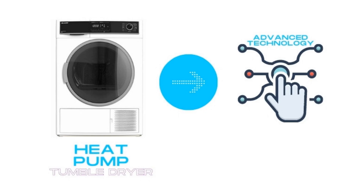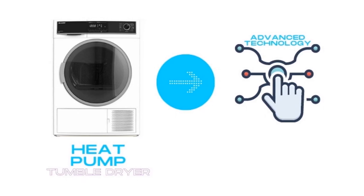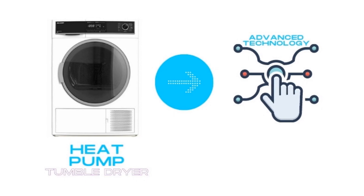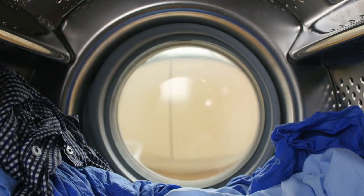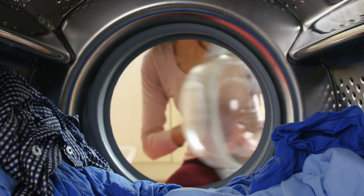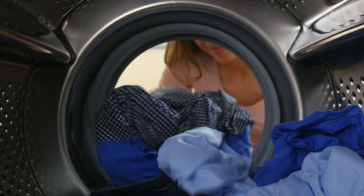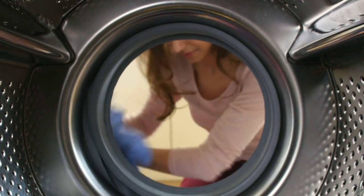One downside to their design is that heat pump dryer cycles take longer than condenser or vented dryer cycles. However, these dryers often have smart features that will help prevent creasing and over drying, so it'll be worth waiting a bit longer to have your clothes dry. Like condenser dryers, heat pump dryers collect moisture in a tank within the machine that you need to empty regularly. They don't need to be vented to the outside of your home.